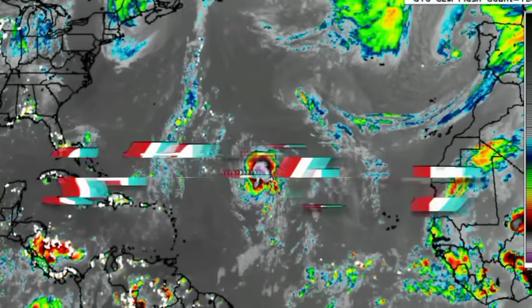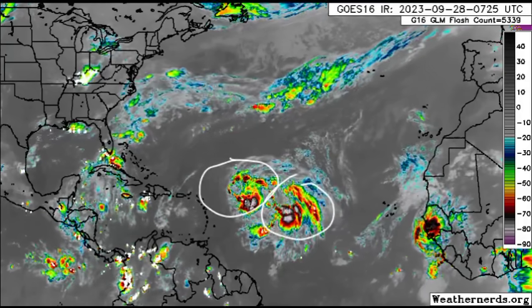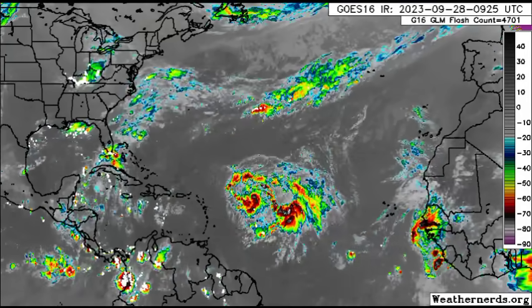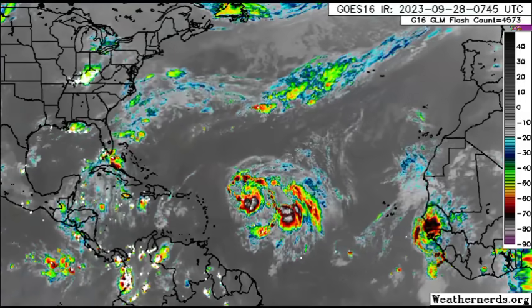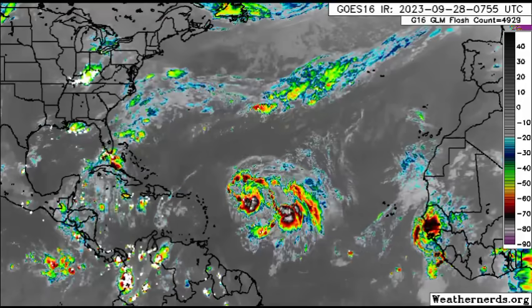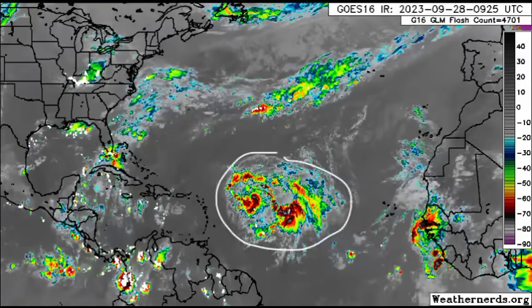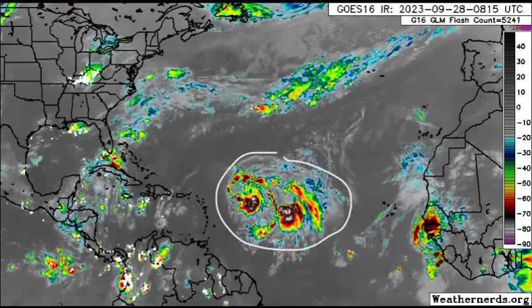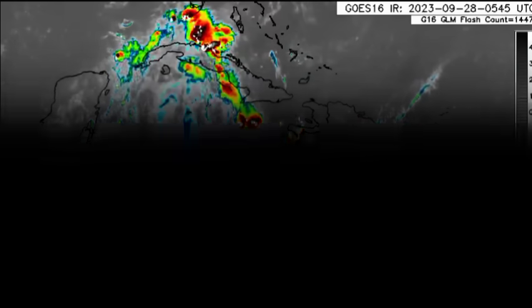Let's go to the satellite imagery. There we can see them to the east of the Caribbean. There is hardly any organization here because Philippe is a sheared cyclone and 91L is very disorganized as well. Because of that we're just seeing this huge mess out there to the east of the Caribbean with a couple of blobs. Let's drift to the Caribbean and see what's happening.